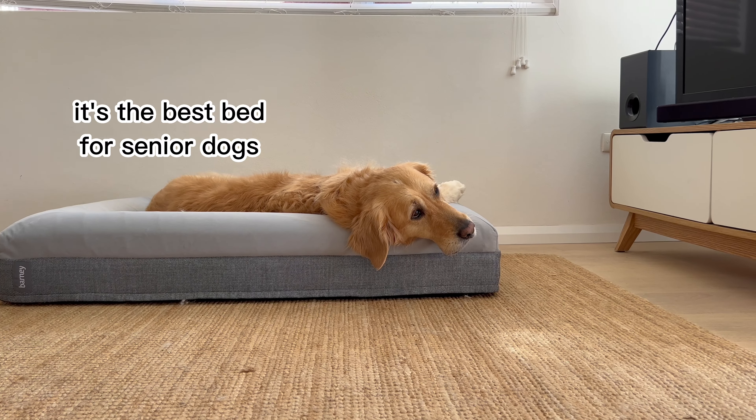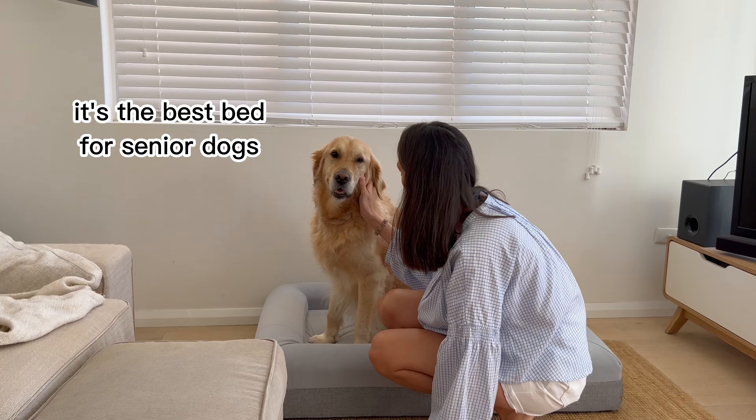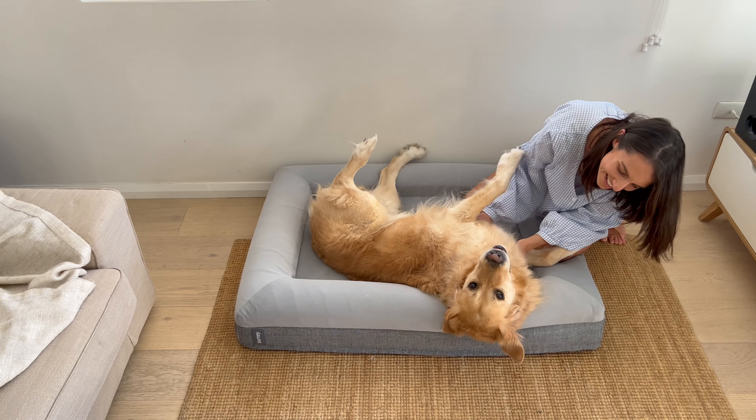If you're like me and want to provide the best comfort for your elderly dog, then check out the Barney bed. You won't regret it.